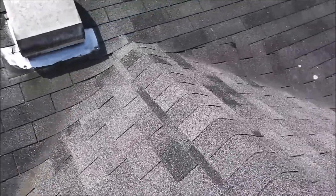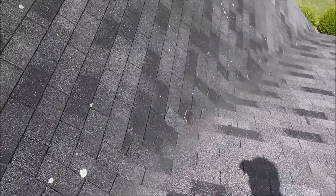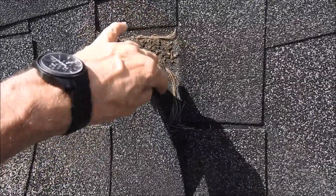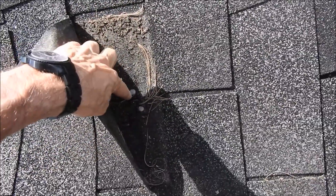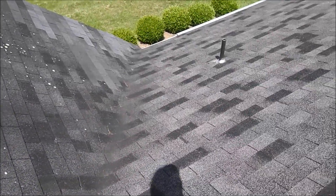They also did all these valleys wrong. The problem with this valley is the water is getting in right through the key here, traveling underneath the shingle, and then the water is going to seep right through the side of the nail and go underneath the shingles, where it can settle anywhere down below.